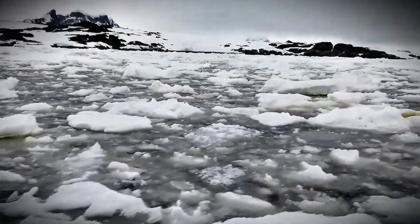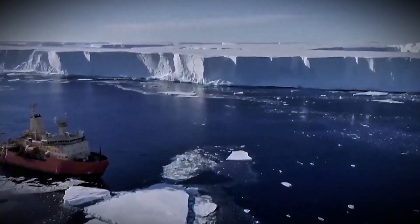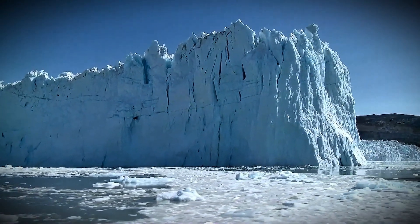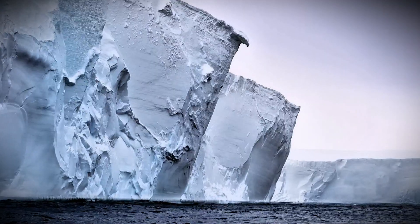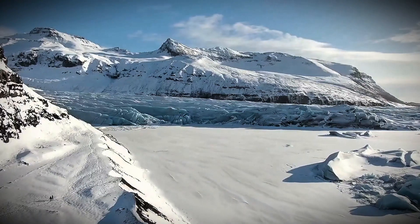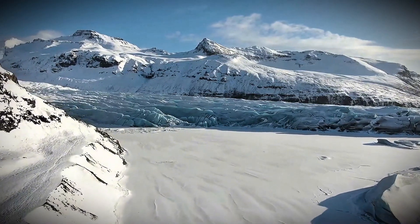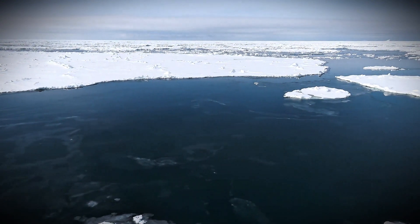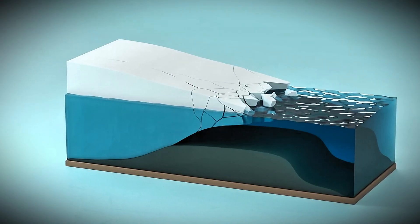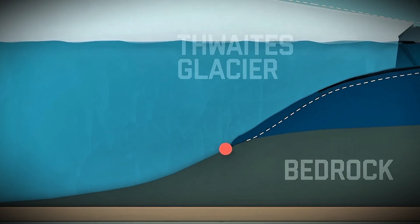Thwaites is what's called a marine-based glacier — it sits on land that's below sea level, with part of its ice shelf floating in the ocean. That floating ice shelf acts like a gatekeeper, holding back the massive amount of land-based ice behind it. Warmer ocean waters, particularly from the Amundsen Sea, have found their way underneath the floating ice shelf, melting the ice from below and weakening the entire structure like termites eating away at the foundation of a house.